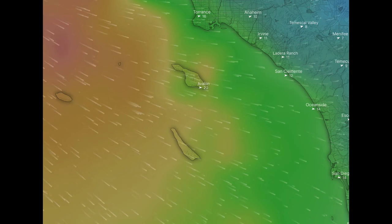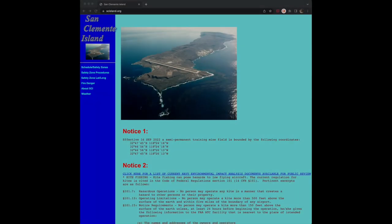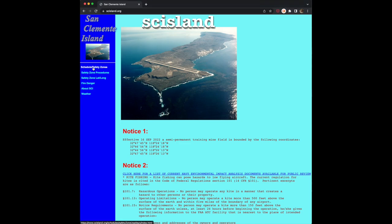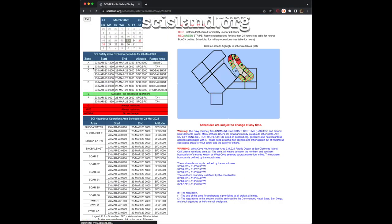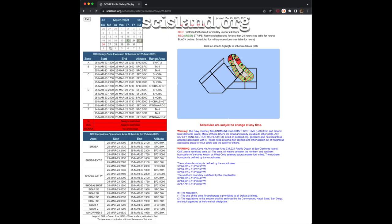If you are interested in sailing to San Clemente Island, first check the weather forecast. Next, go to scisland.org. The U.S. Navy publishes the military exercise schedule and safety zones for the island at this website. Confirm there are no restrictions before you leave.